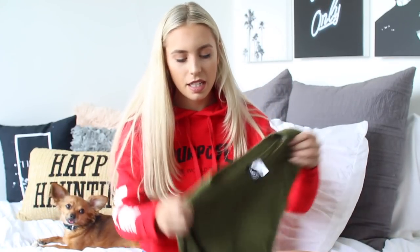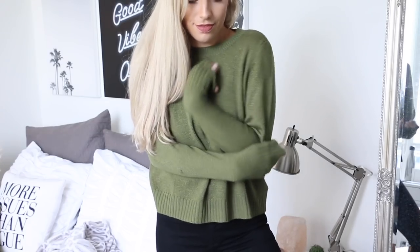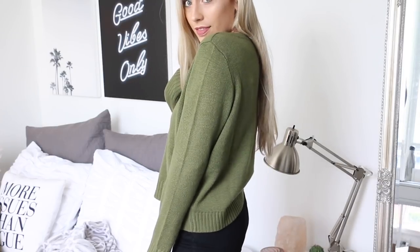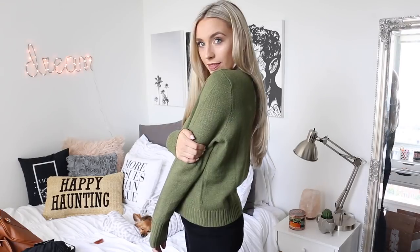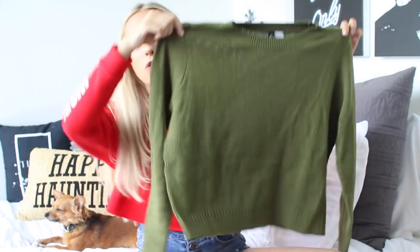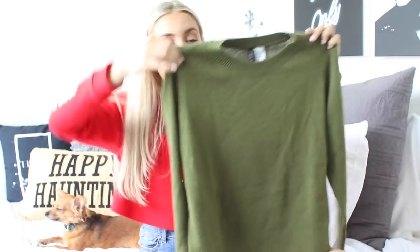The second thing I picked up — you guys will have seen this already — is this army green sweatshirt. I wore this in an outfits of the week video. It's just a really cute cozy knit. The thing I like about this one is it's perfect for the earlier months of fall, or if you're living somewhere a bit warmer, since it's a little more thin. You could wear it over a t-shirt dress, with pants — there are so many different ways you can wear it.